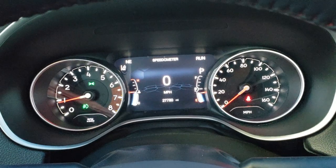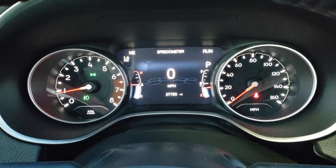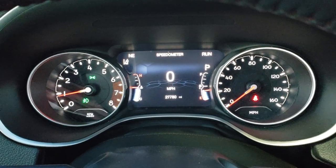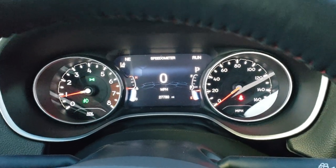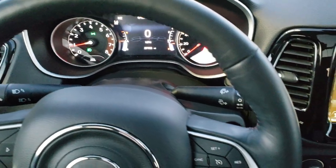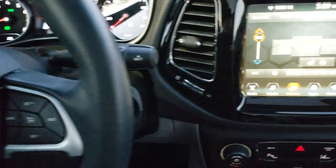Inside the vehicle you can see this one has 27,780 miles. You also get the digital speedometer and the compass display, and you can change each corner to read whatever you'd like. The instrument cluster is very nice and clean. It comes with the heated leather-wrapped steering wheel, cruise controls on the right, Bluetooth and information center controls on the left, and audio controls on the back of the steering wheel.